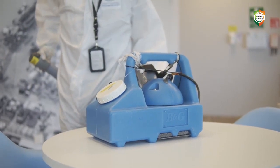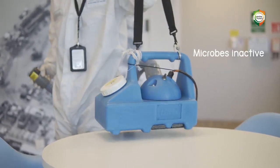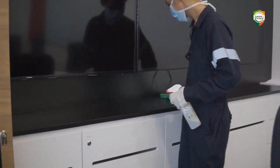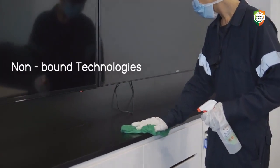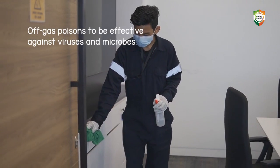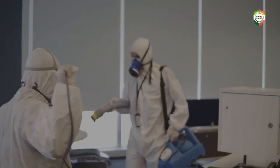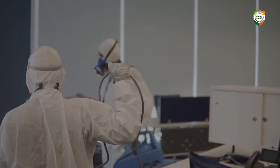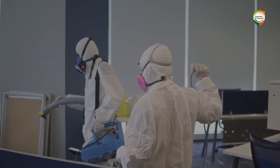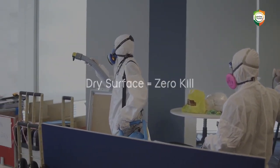With most disinfectants, a 10-minute dwell time on a surface will render most microbes inactive. Unfortunately, disinfectants fall into the category of non-bound technologies. In other words, they off-gas poisons to be effective against viruses and microbes. By doing this, they in effect give themselves up and on total evaporation, leave little if any residual benefits. Dry surface equals zero kill.